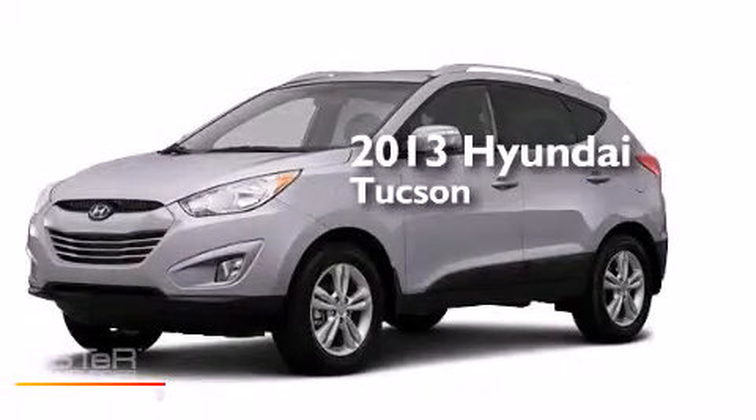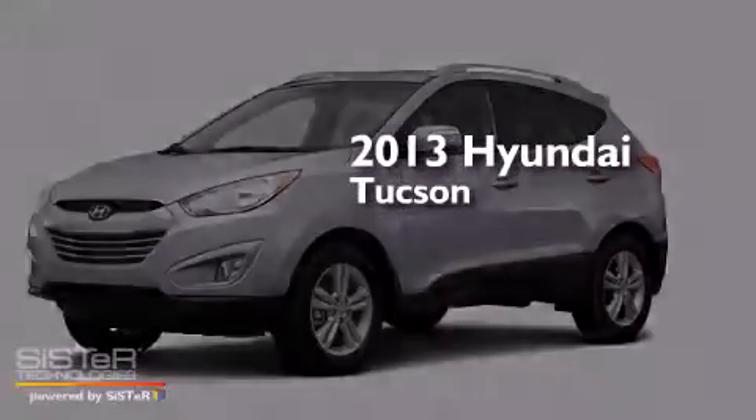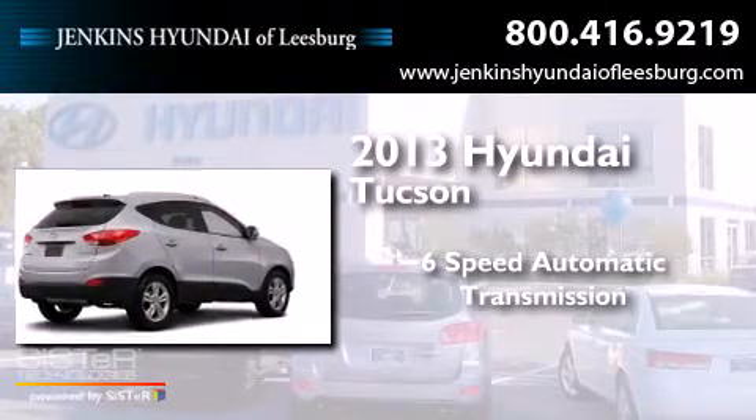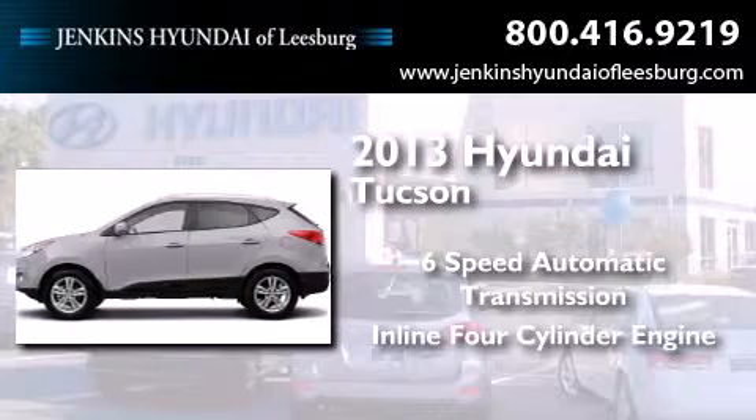This is a brand-new 2013 Hyundai Tucson. This crossover has a six-speed automatic transmission and an inline four-cylinder engine.